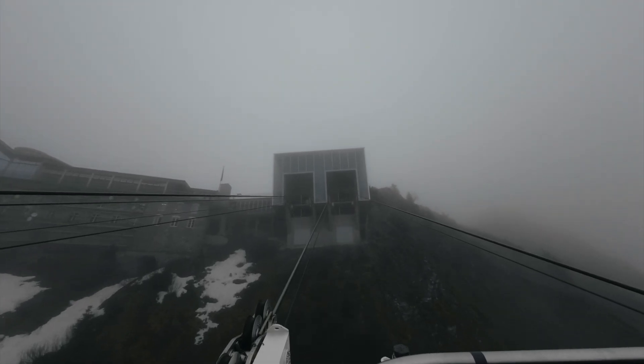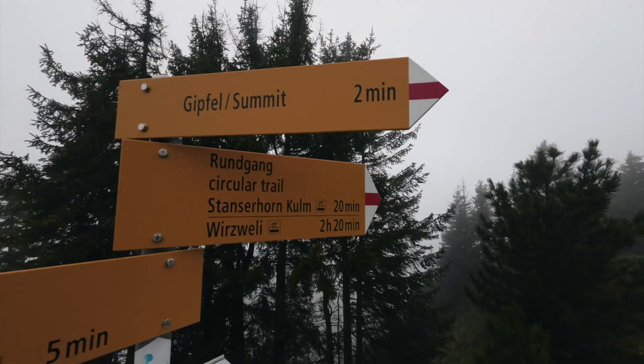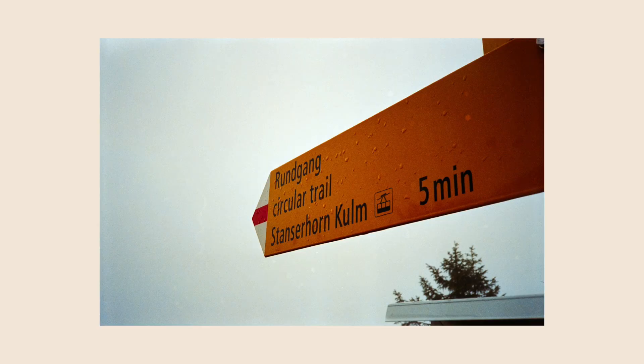When I arrived at the top of the mountain, the weather had gotten worse — there was fog all around. I checked the weather app to see if it was worth staying or if I should switch locations for better weather. I decided to do the circular trail around the top of the mountain, which usually takes around 30 minutes, hoping the weather would clear up.